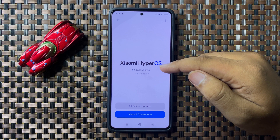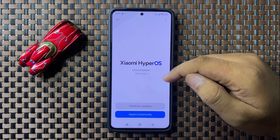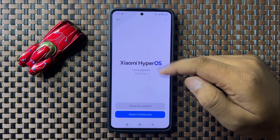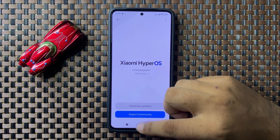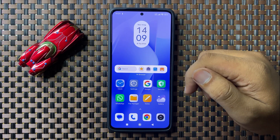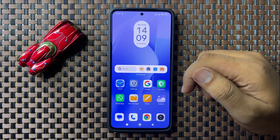From here you can check whether your phone's software is updated to the latest version or not. If it's not updated, update the software and it will fix the slow charging issue. That's how you can fix the fast charging not working issue on your Redmi phone. Thanks for watching!